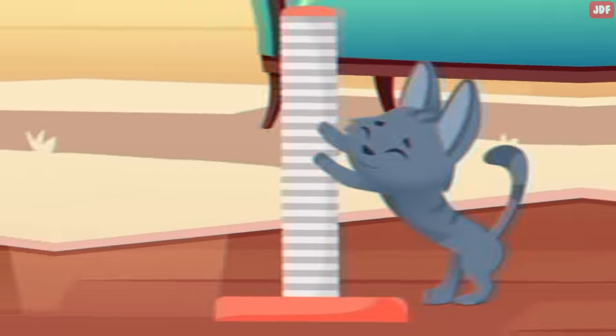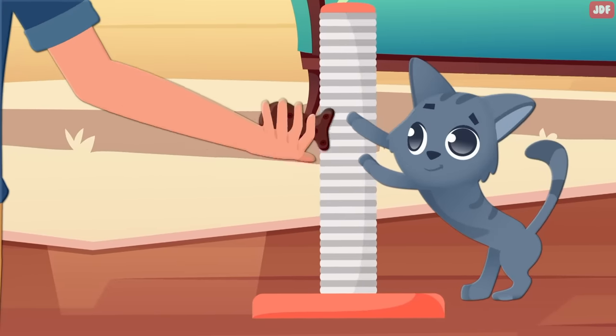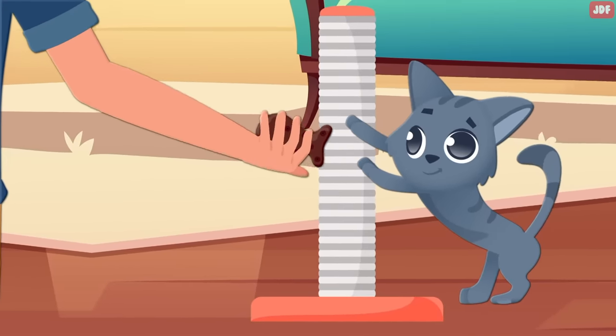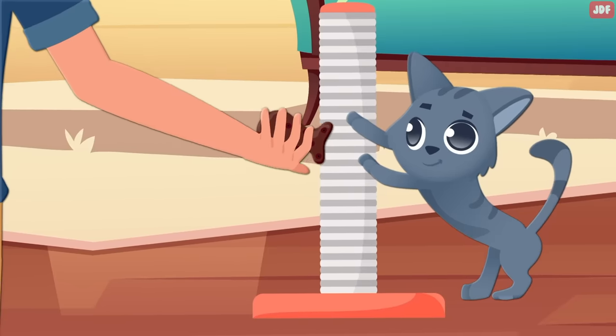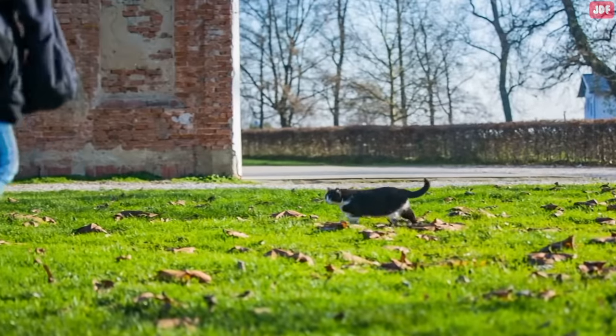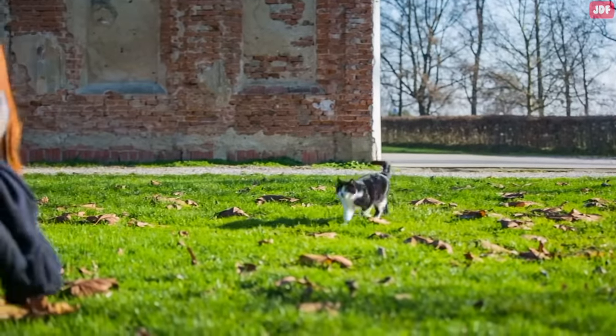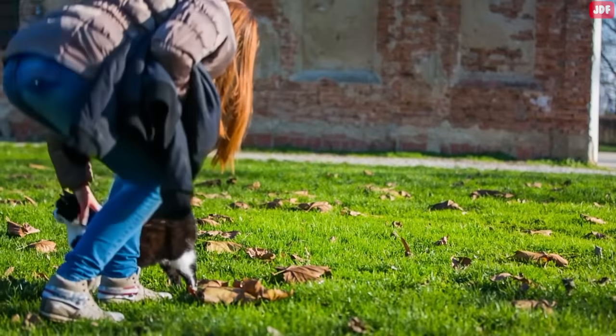For example, you can encourage regular use of your cat's scratching post by rewarding her every time she uses it — she'll learn that the scratching post is pretty nice and that she gets treats for using it. Likewise, if you call your cat's name and they come to you, reward them with a treat so they walk towards you next time you call them.